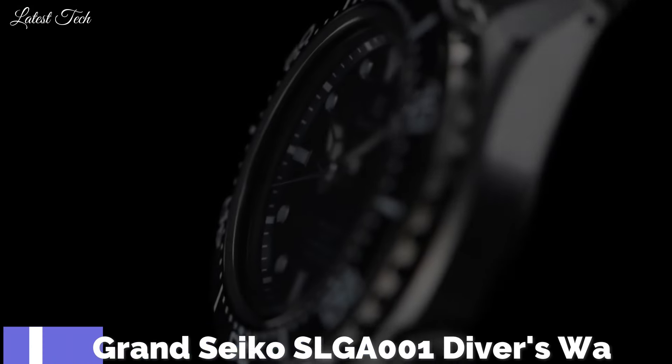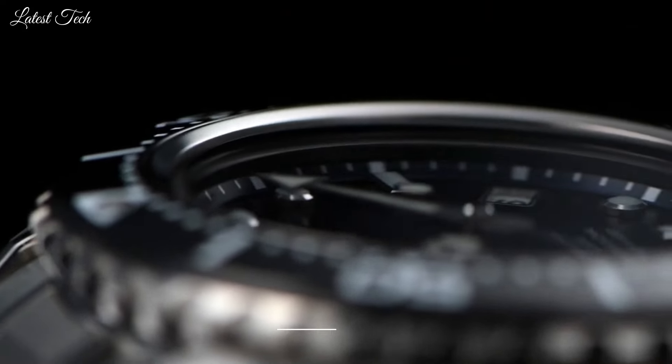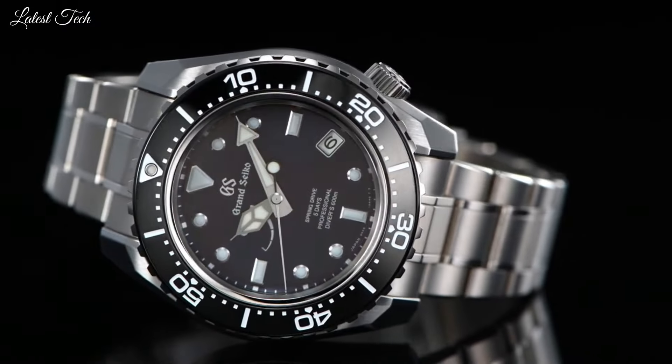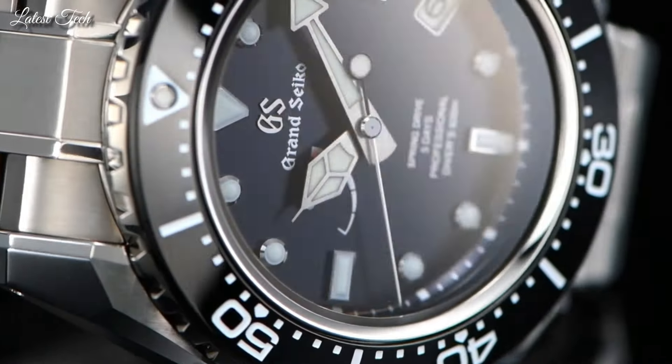Number 8: Grand Seiko SLGA001 Diver's Watch. Grand Seiko introduces a new generation Spring Drive caliber that is slimmer, even more precise, and has a greater power reserve.